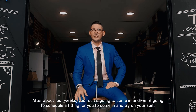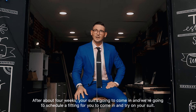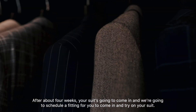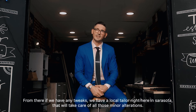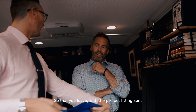After about four weeks, your suit is going to come in and we're going to schedule a fitting for you to come in and try on your suit. From there, if there are any tweaks, we have a local tailor right here in Sarasota that will take care of all those minor alterations so that you leave with the perfect fitting suit.